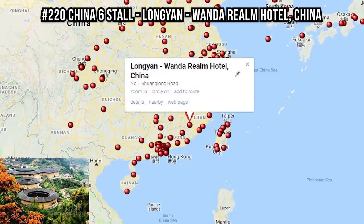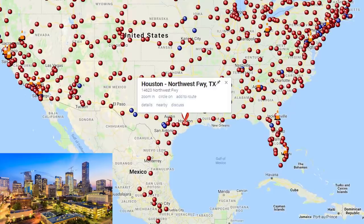We got a couple new superchargers this week. Number 220 in China is the sixth stall at the Longyang Wanda Realm Hotel, China. And number 560 in the USA — number 1344 in the world — is the eighth stall in Houston, Northwest Freeway, Texas.